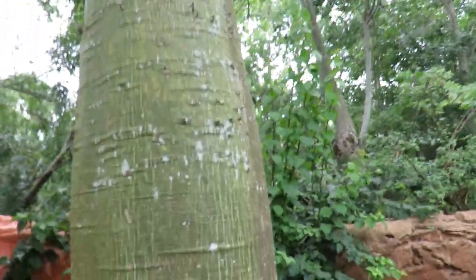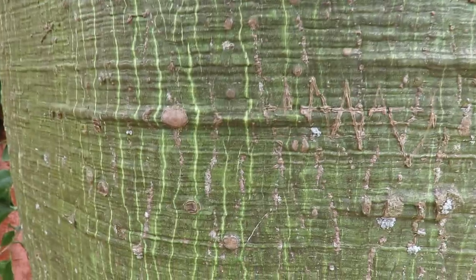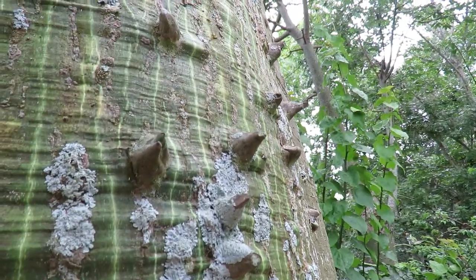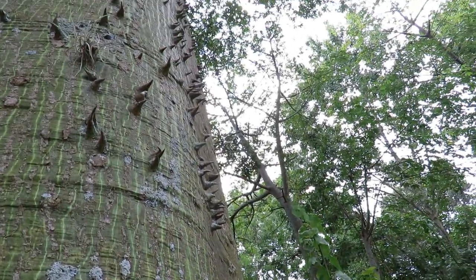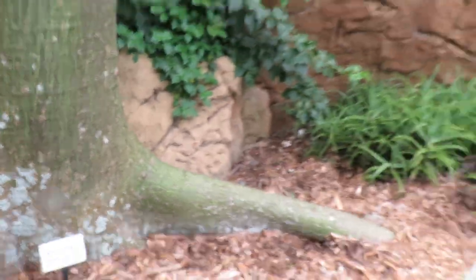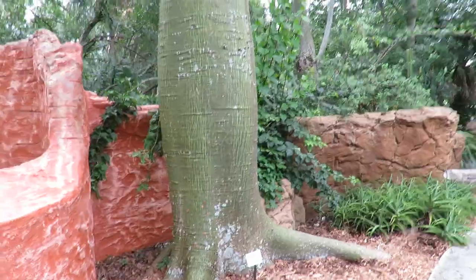I saw this tree — it almost looks fake, doesn't it? Because it's got the green. And so then I started looking upwards, and similar to a prickly ash tree, it's got these outcrops — that's what I call them. But it's called a silk floss tree. Well, I never heard of that. I don't know where they originate. I hope I don't run over anyone — I'm trying to hold up an umbrella at the same time.